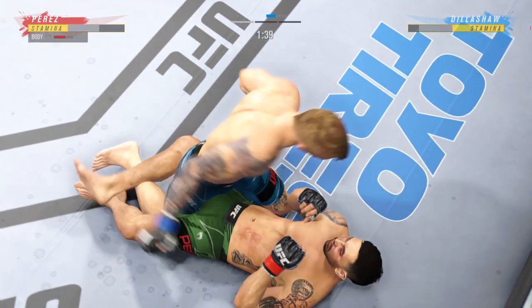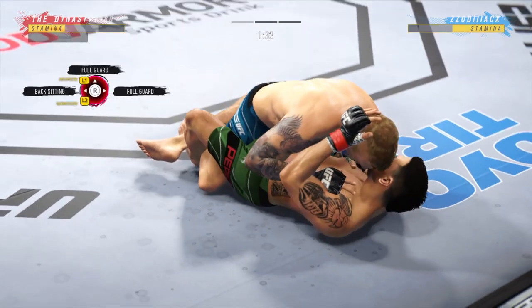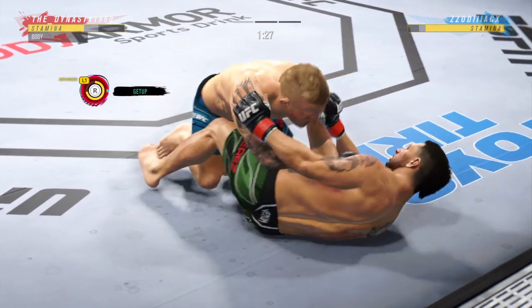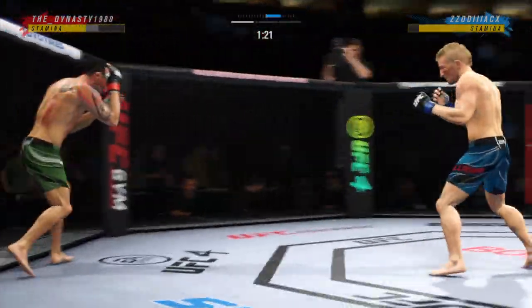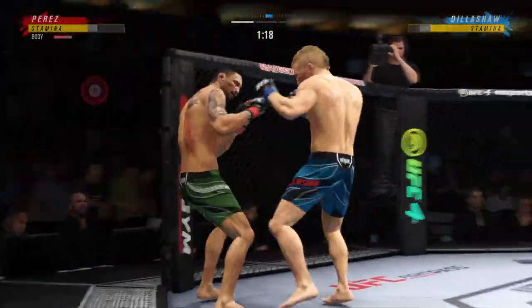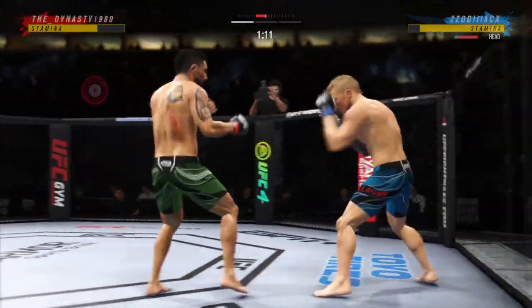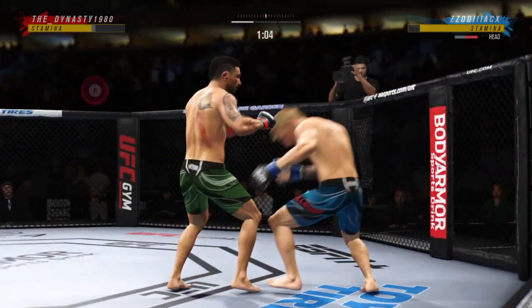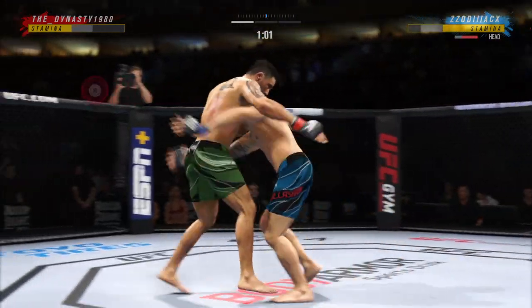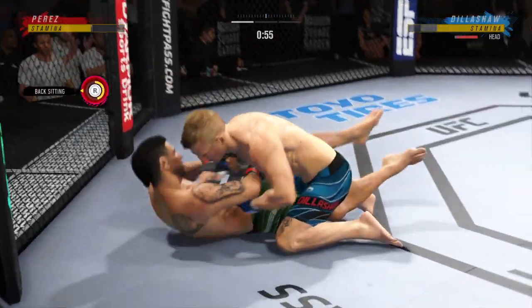The ground and pound is there once again. Strong work here by Dillashaw. 90 seconds and counting here in our opening round. Unofficially, 61 total strikes have now landed for TJ Dillashaw. He's really starting to put together some significant body shots here; these are gonna take their toll as this fight goes on. Fighting out of the clinch here, and not for long — nice trip to get the takedown.